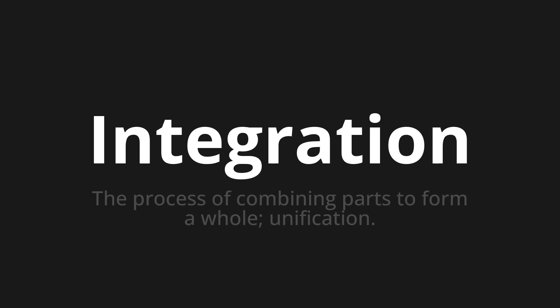Let's say it all together. Integration. Integration. Integration.